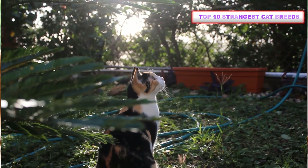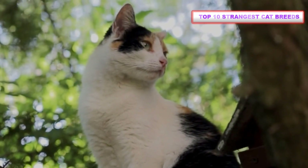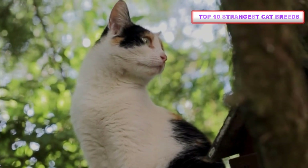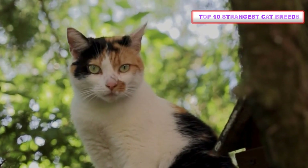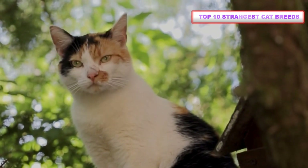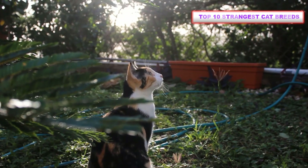Cats are odd creatures — it's part of what makes them so lovable. Their adorable toe beans and little pink noses capture our hearts in a way that little else does. While all cats are adorable and unique in their own ways, some breeds have some pretty odd features that stand out from the crowd, or 'clouder' if we're getting technical.